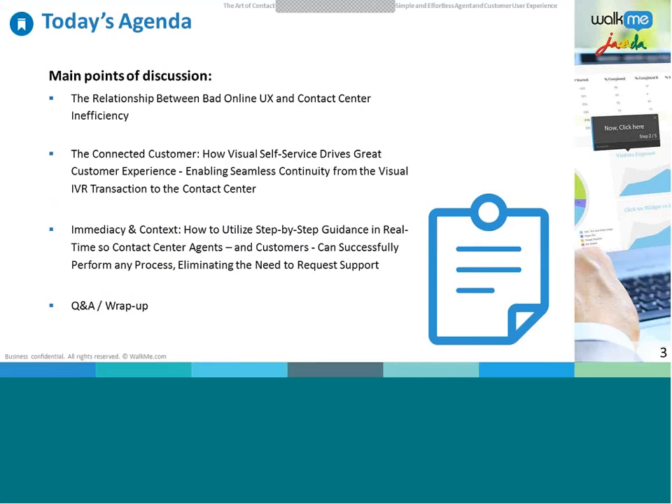Let's quickly look at the agenda for today's webinar. We will look at the relationship between a bad online user experience — whether it's a confusing, unusable website — and contact center inefficiency. We'll also look at self-service via real-time guidance delivered to customers or contact center agents at the exact moment of need. Later, we'll examine visual self-service and how it drives great customer experience, enabling seamless continuity from the visual IVR transaction to the contact center.